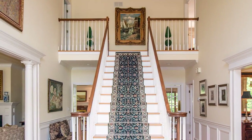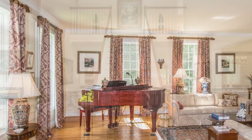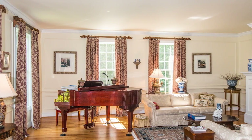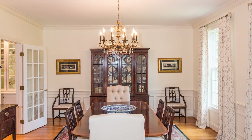Stepping into the foyer, the feel is grand yet welcoming, with details like custom millwork, thoughtful architectural details, and hardwood floors throughout. The foyer introduces the spacious, sun-drenched living room, with its wall of windows and cozy fireplace. Also placed just off the foyer, the dining room waits for gracious entertaining and family celebrations.